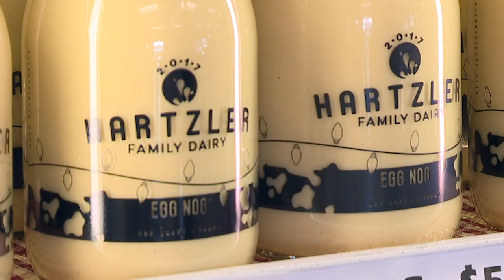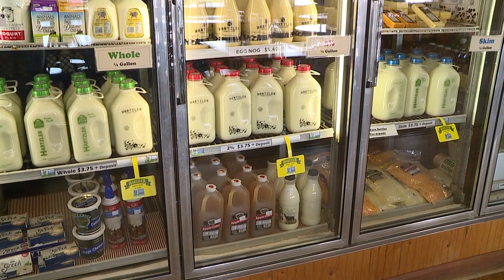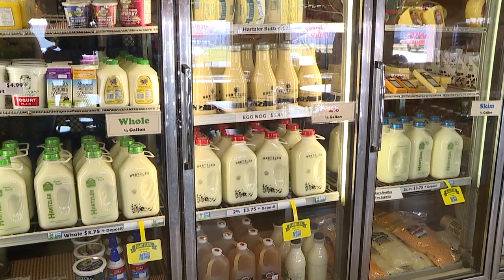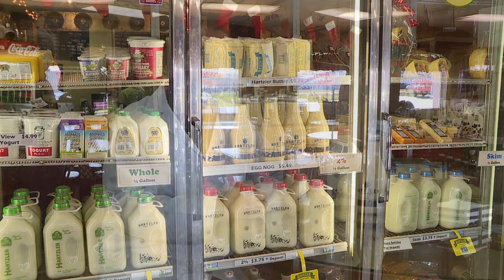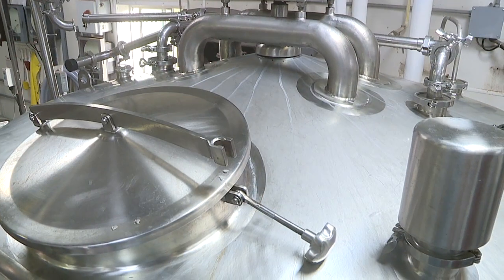Eggnog is a holiday tradition. It's about bringing families together, and eggnog seems to be a seasonal drink that everyone around the holidays wants to consume. Our recipe is unique to our dairy. We did take a recipe that is commonly used to make eggnog, but then we did our own twist to it and we doctored it up.